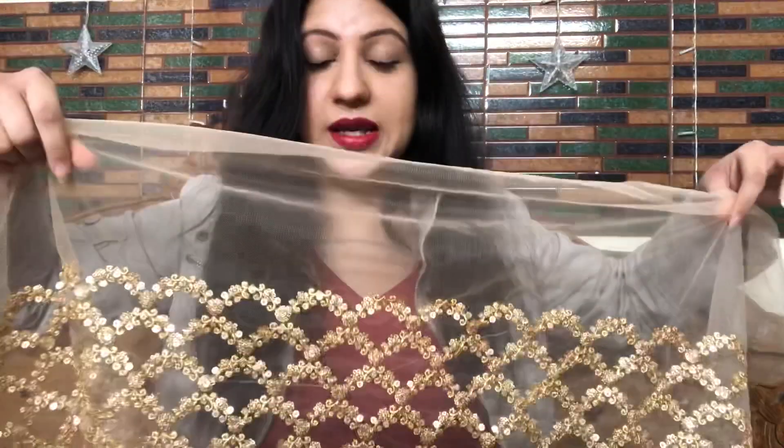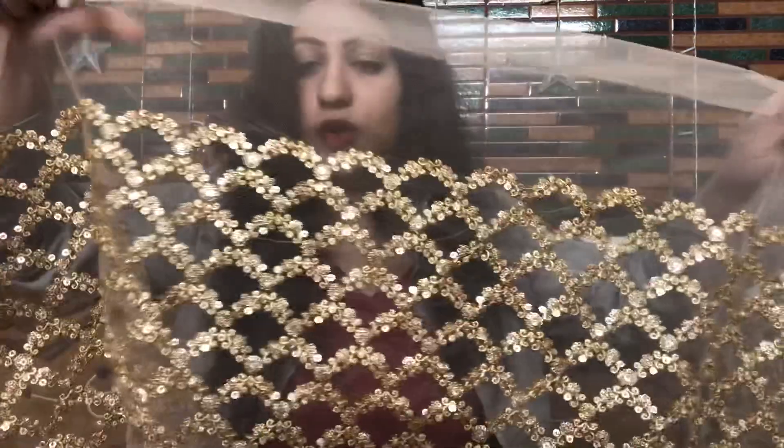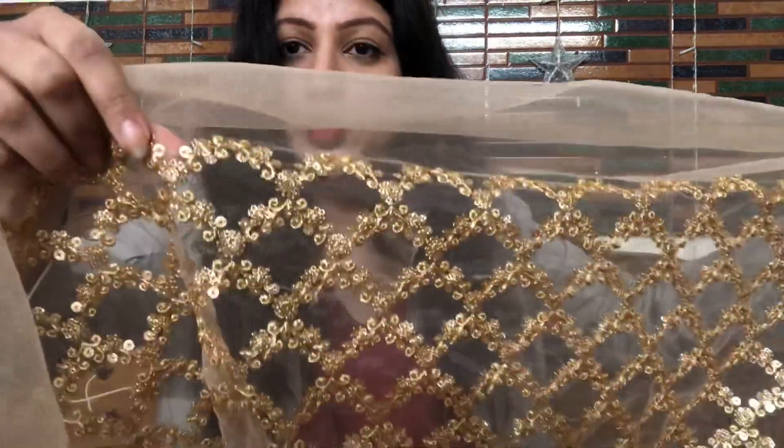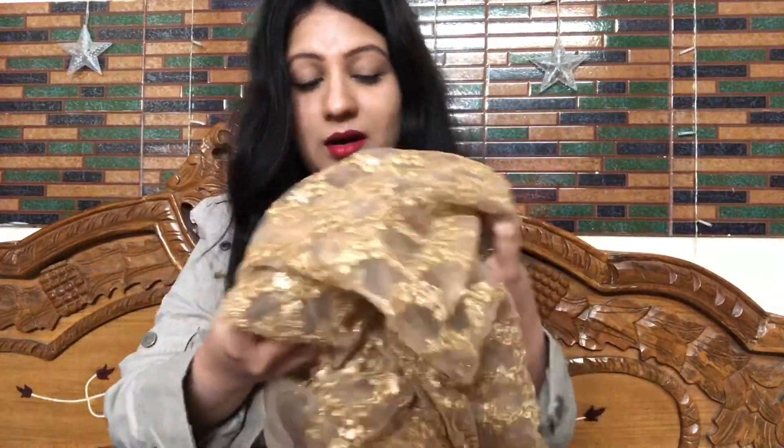The beige net choli has beautiful golden threadwork with sequin stitching. The quality is good — it won't break easily. You can choose to make sleeves or keep it backless or strapless. If you keep it strapless and add a net layer over it, a very beautiful look will come.